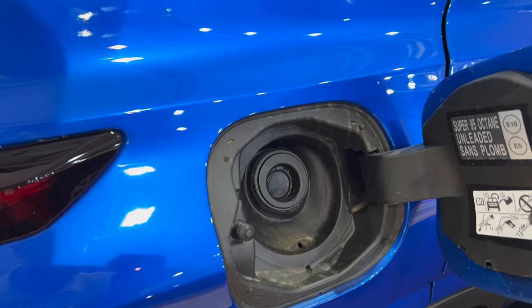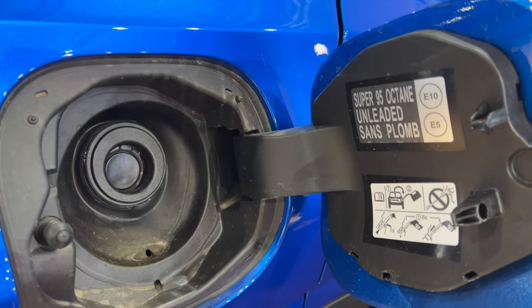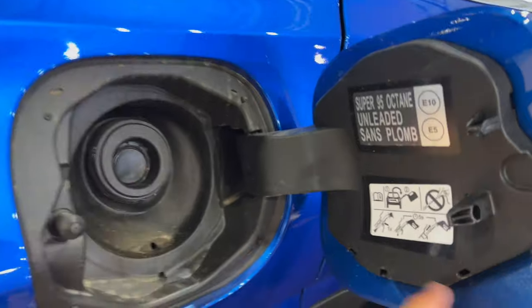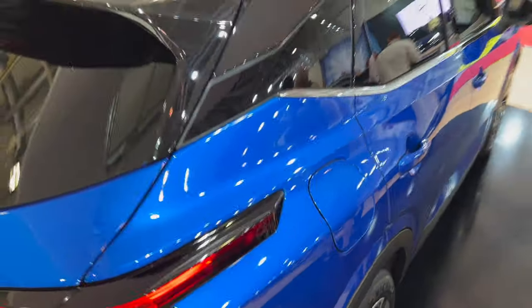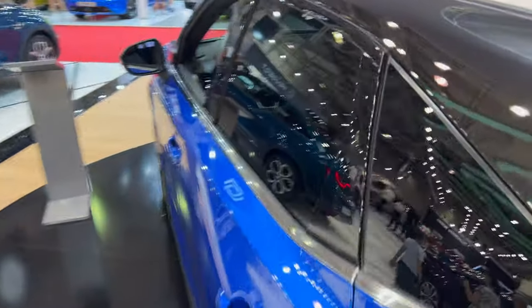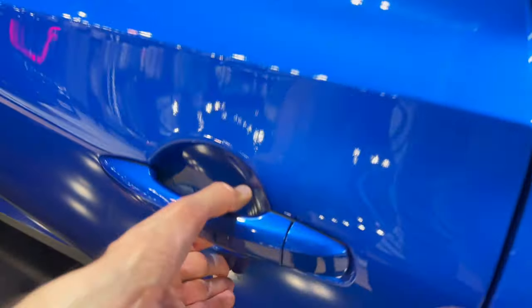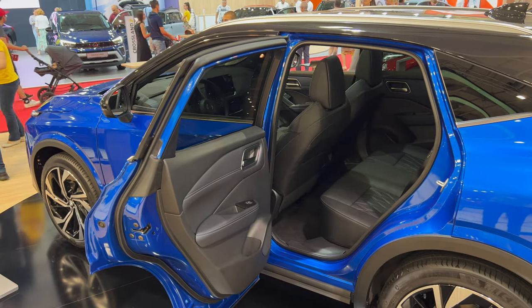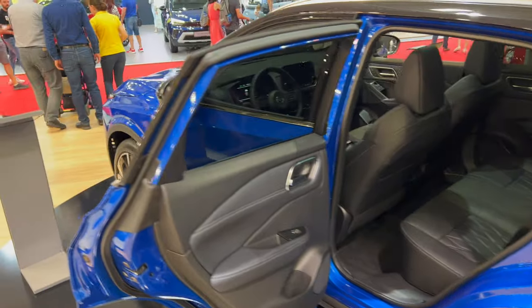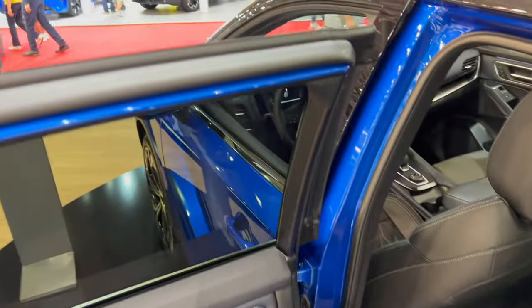On this side you can see the fuel filler — there's no fuel cap, which is a smart solution. You just go in with the pump nozzle. The recommended fuel is petrol, minimum 95 octane. The rear doors open almost 90 degrees, which is super practical if you have a child seat — really impressive.